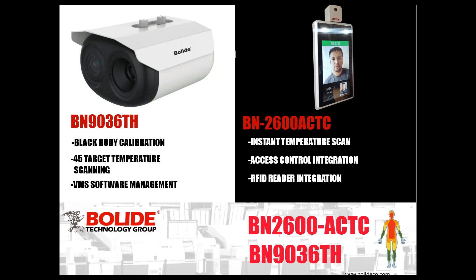Definitely indoors is going to give you the best reading. We've tried a couple of scenarios outside and there's just a lot of objects and temperatures that come into play — whether you have sunlight, wind, or it's cloudy — it all affects the sensors. These are very sensitive sensors when it comes to thermal and infrared. So definitely keep these devices indoors. The two cameras that are in the lineup are the BN-903060H and the BN-2600 ACTC. With all these functions, they can pretty much tackle any scenario.